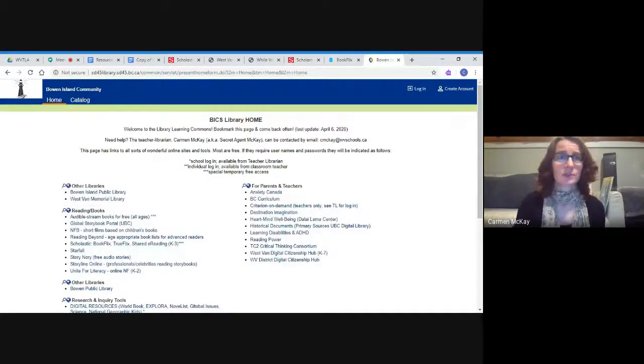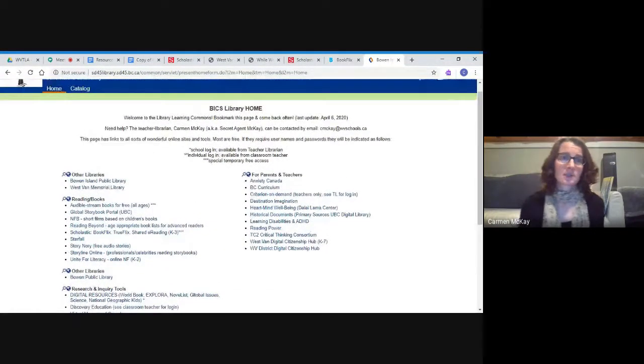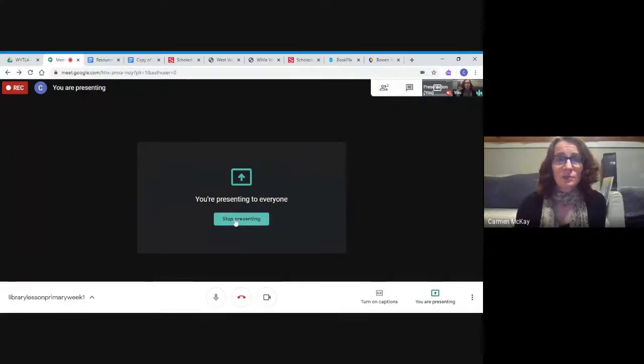Those are the resources I wanted to introduce today, and you're welcome to come back to this page anytime. In other presentations I'll be introducing more resources — many of them are great for helping your kids find information for homework and research. There are so many great opportunities out there. My email address is right on that page, so send me a message if you're looking for something to read for one of your kids or need help finding information on a particular topic. I'm here to help — have a great week, happy reading, see you soon!